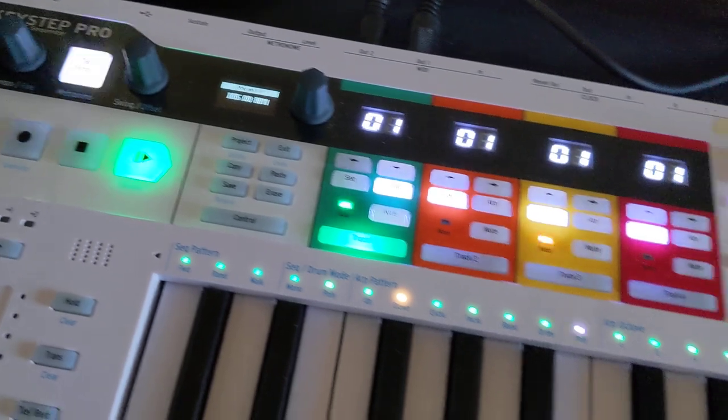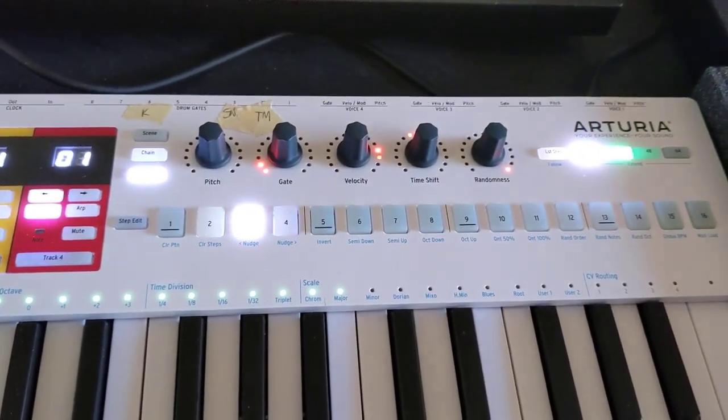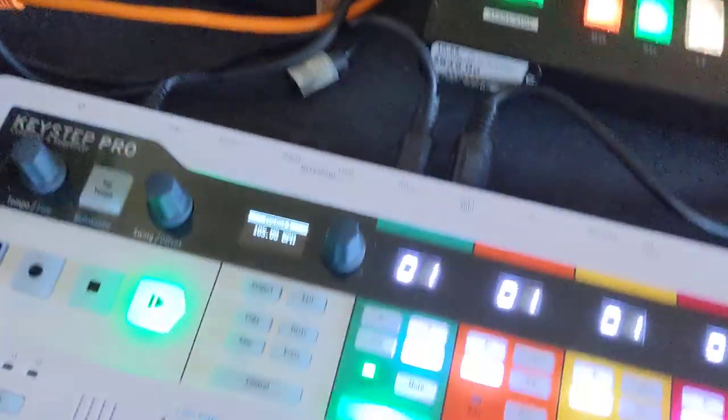You'll notice that the transport shows as currently playing, which it is. If I turn up the volume of my mixer, you can hear a sequence — that is being triggered by the Keystep Pro.